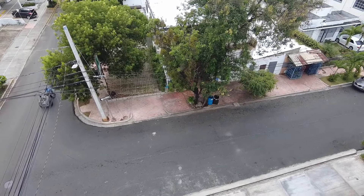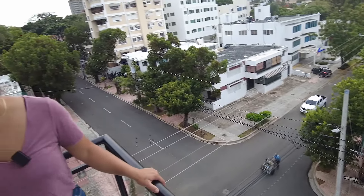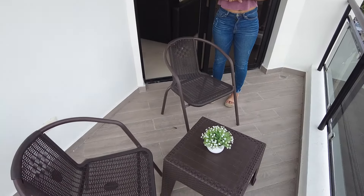Right there you have a colmado, which is very important in the Dominican Republic. When you are staying in a place, it's important to be close to a colmado because you can find pretty much all the emergency things you need right there — it's right across the street. This apartment also has a common area on the rooftop which will have a jacuzzi and a bar, like a snack bar area up on top.